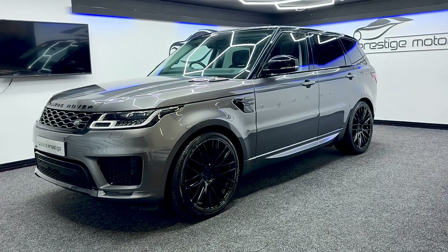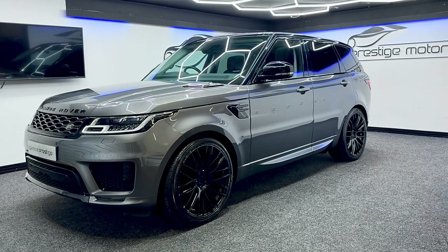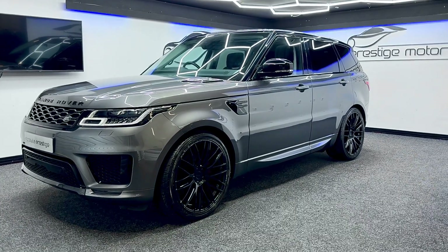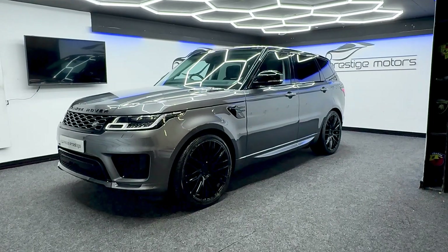Hello and welcome to this short video walk around of this lovely Land Rover Range Rover Sport we've just had come into stock. It's a December 2018 model and it has one owner from new. It's been very well looked after and as you can see it's finished in the Corris Grey as well — it's a lovely colour.